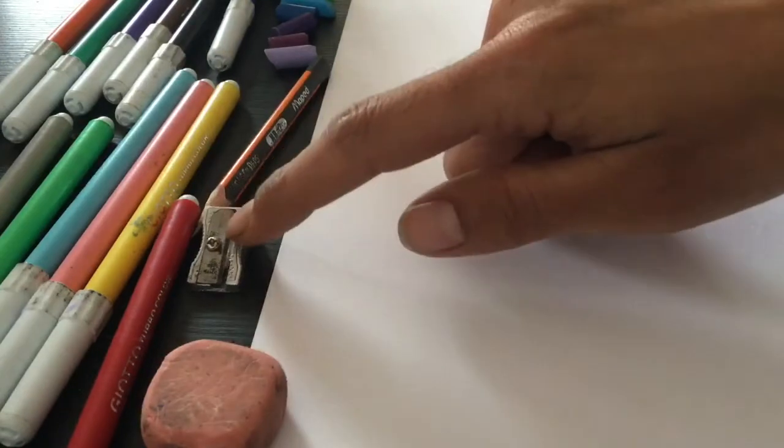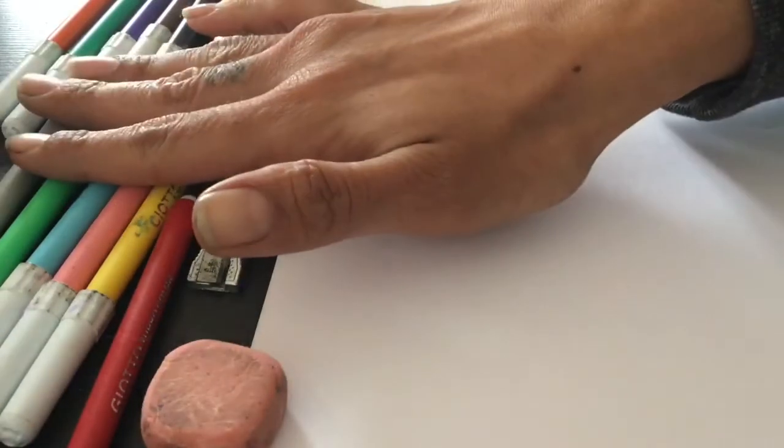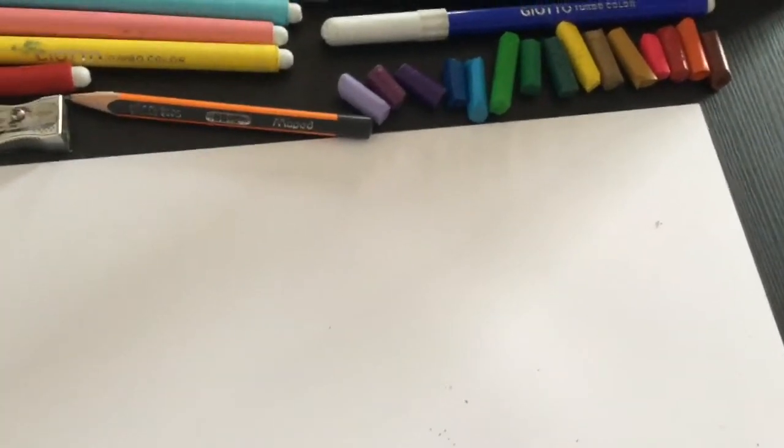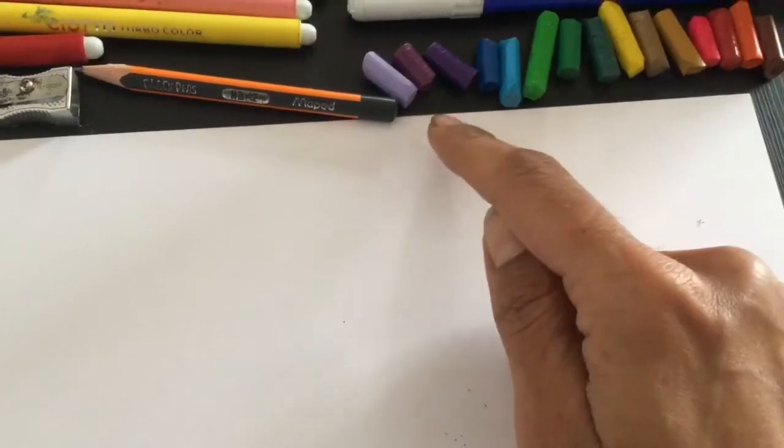Here is an eraser, a pencil sharpener, a pencil, some markers, and crayons. There is also paper. I like to cut my crayons up, but you shouldn't without your parents' permission.